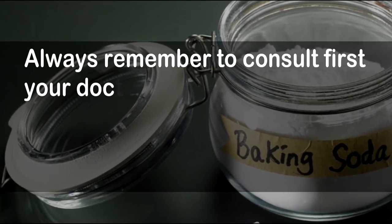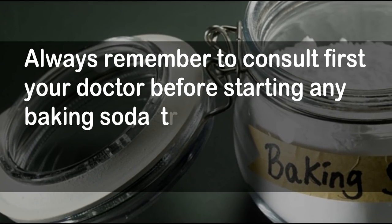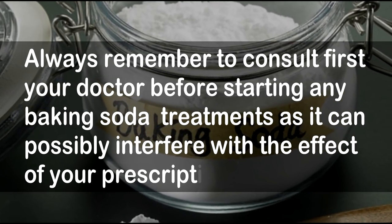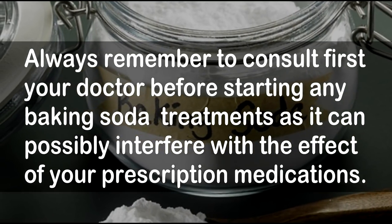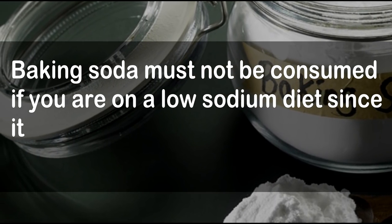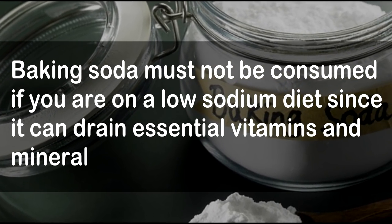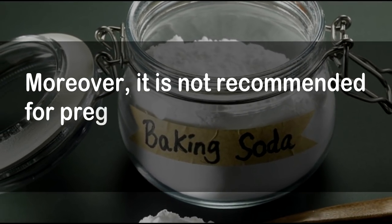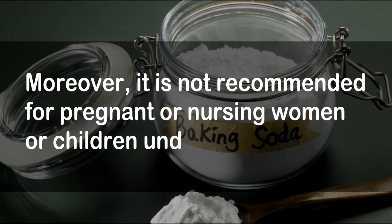Always remember to consult your doctor first before starting any baking soda treatments, as it can possibly interfere with the effect of your prescription medications. Baking soda must not be consumed if you are on a low-sodium diet since it can drain essential vitamins and minerals from your body. Moreover, it is not recommended for pregnant or nursing women or children under 5.